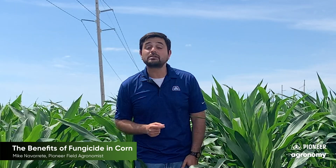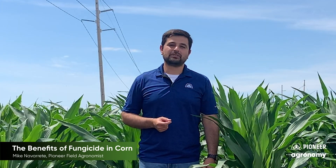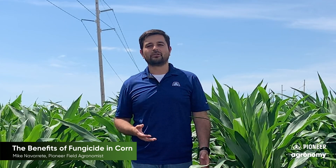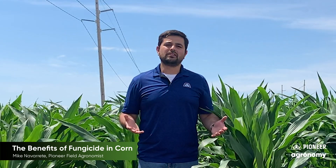The third point — and probably the most important — is yield. We do see an increase of about 5 to 11 bushels per acre through our Pioneer hybrid research studies. That's really important because you want to see a return on investment by applying a fungicide on your corn crop, especially when you're putting your maximum dollars on your best ground and your best crop.